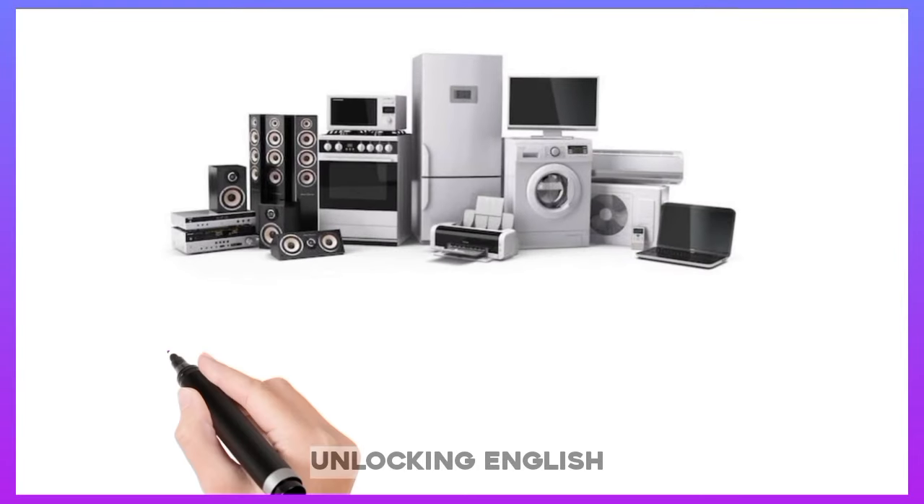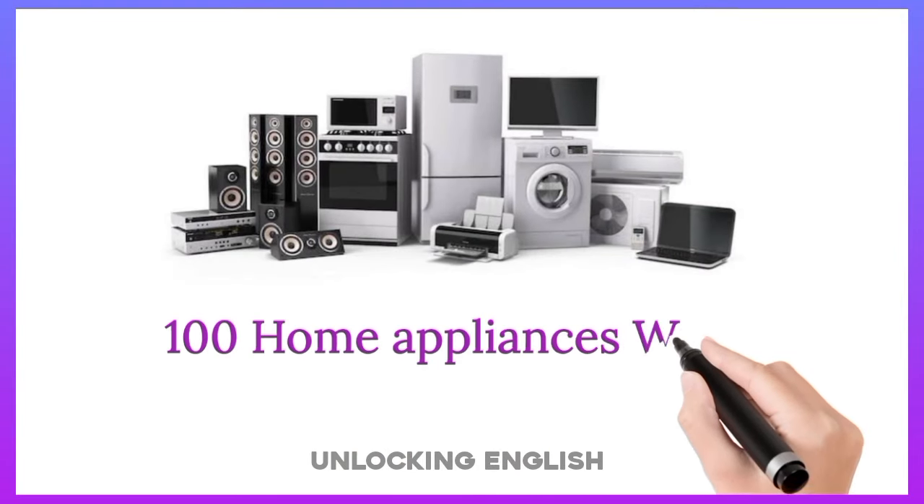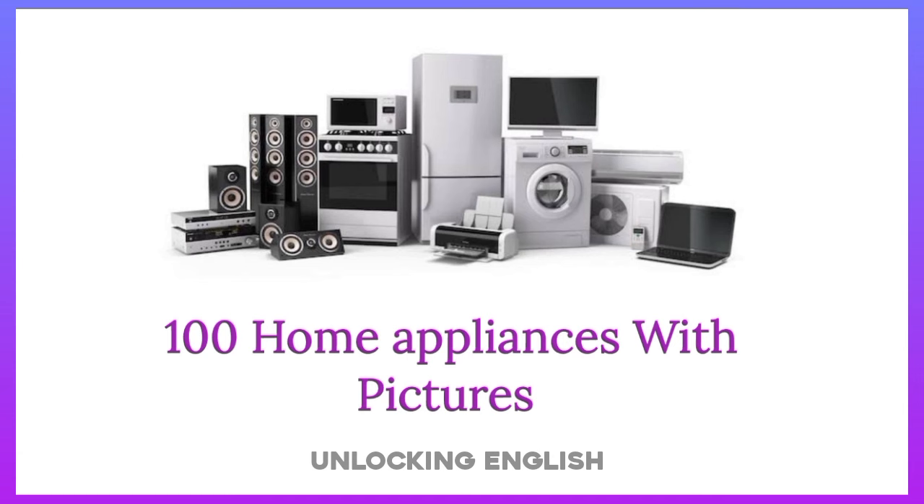100 Home Appliances with Pictures in English.